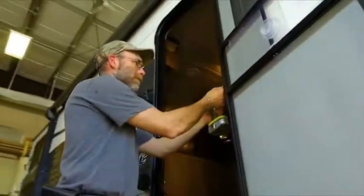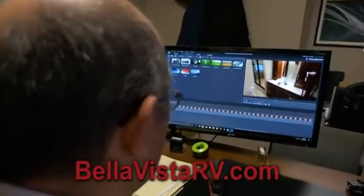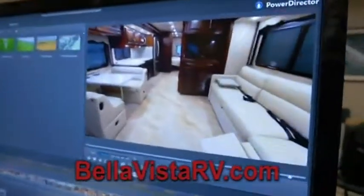The Bella Vista RV family truly cares about you and your home away from home. We carry and service a vast selection of top quality trailers and motorhomes that will fit every lifestyle and every budget. Visit us online to see Bruno's ever-popular RV walkthrough videos. Ceramic tiles throughout. We're 10 minutes north of Barrie on Highway 11.